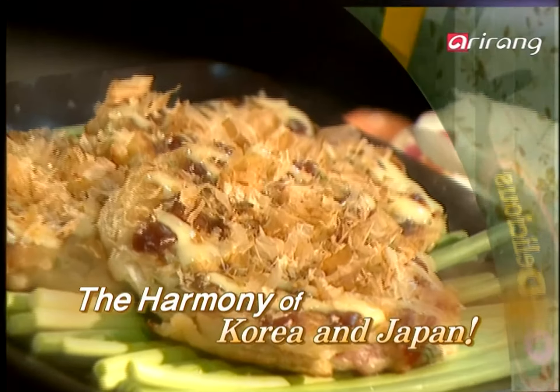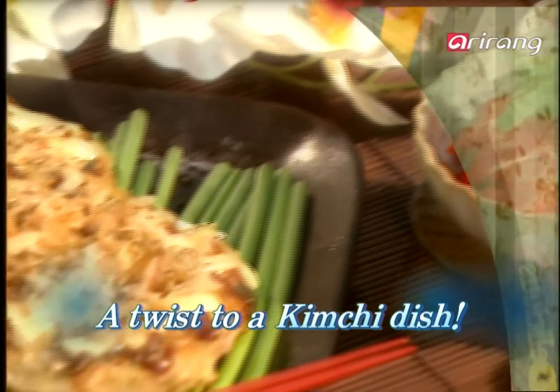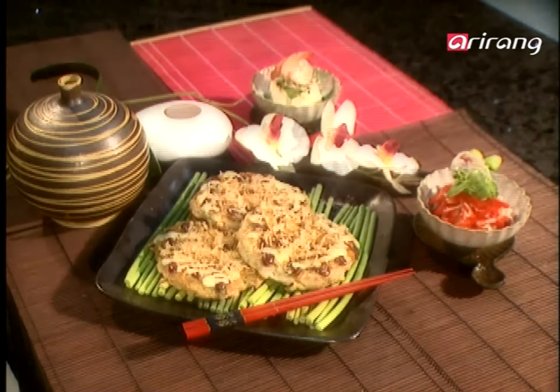Today's Crunchy Kimchi, we tried mixing the Korean traditional food kimchi with a Japanese traditional cuisine called okonomiyaki to create a very special dish.